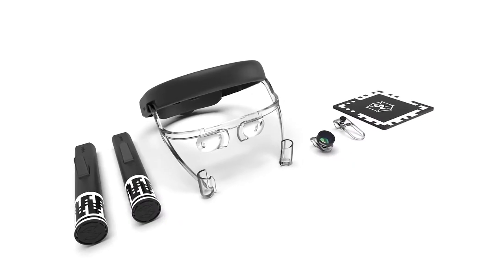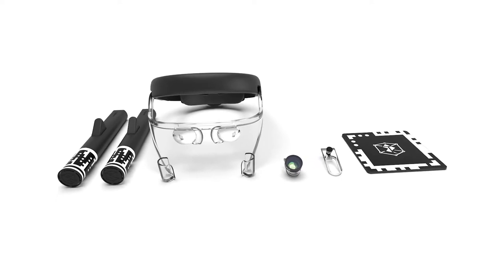Next up, we're sticking with mixed reality and an extremely affordable option from Zappa, who plan to bring MR to the masses with the Zappbox — a 6DOF mixed reality and virtual reality device for only $40.